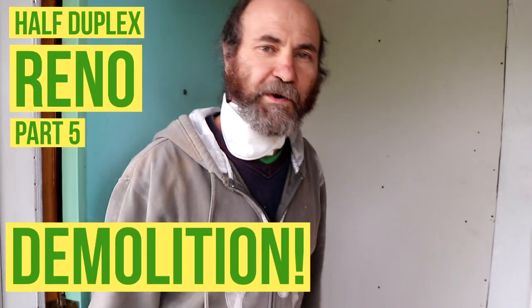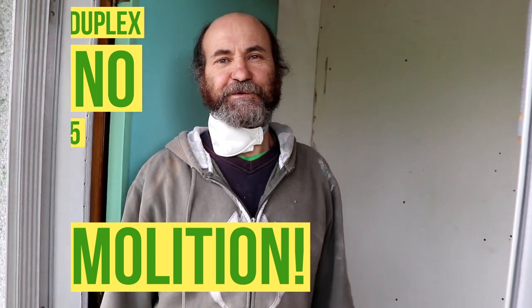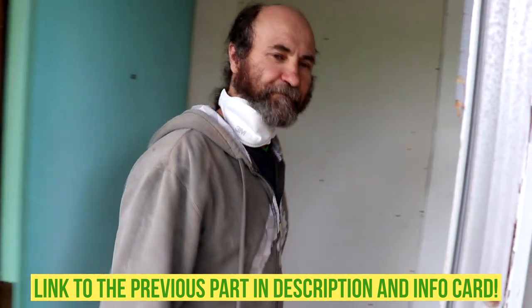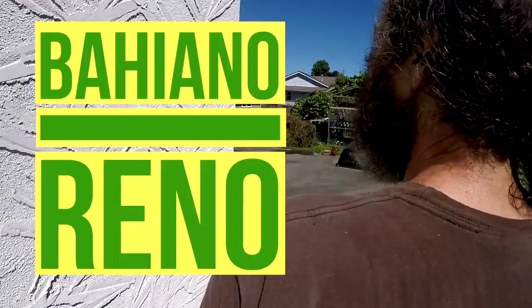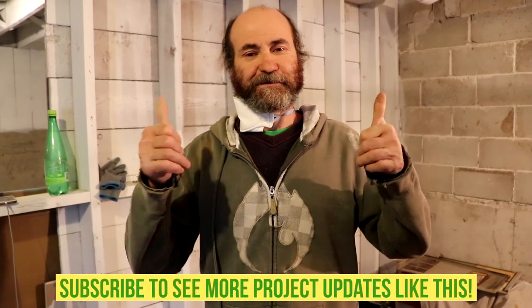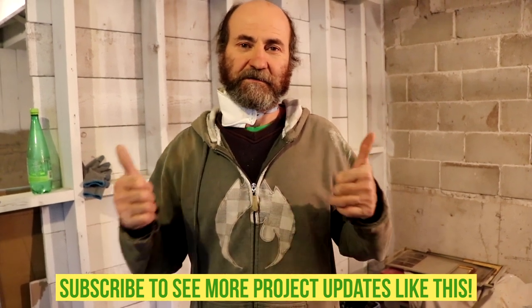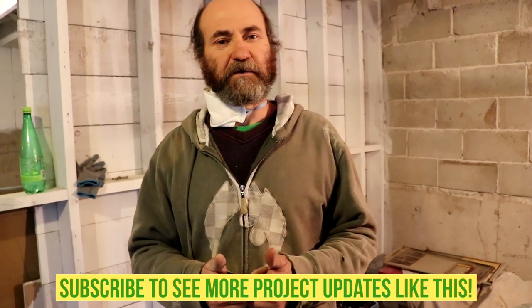Hello friends, we're back here on the Half Duplex Renault, just gonna show you guys the progress. If you want to see some updates and learn some new stuff, and if you have any questions or suggestions, just let us know in the comments and let us know what we can do to improve ourselves and serve you guys better.